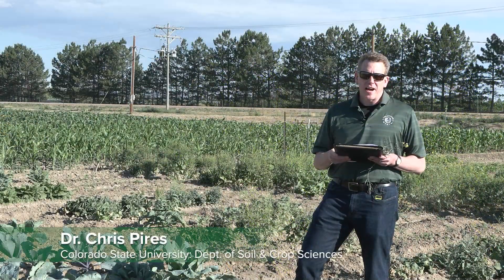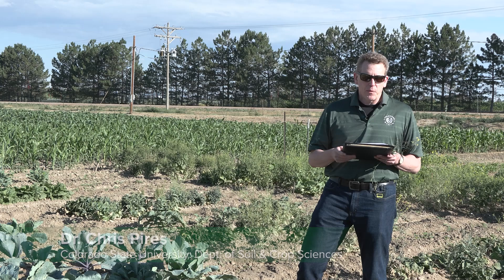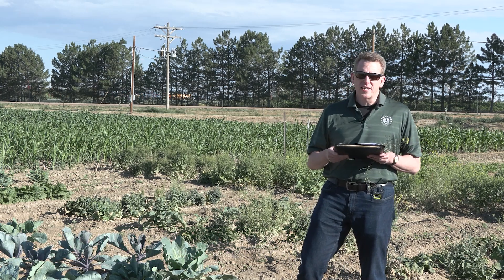My name is Chris Pierce and I'm Professor and Head of Department of Cell and Crop Sciences at Colorado State University. We're out here this morning in a wonderful field of mostly the genus Brassica.